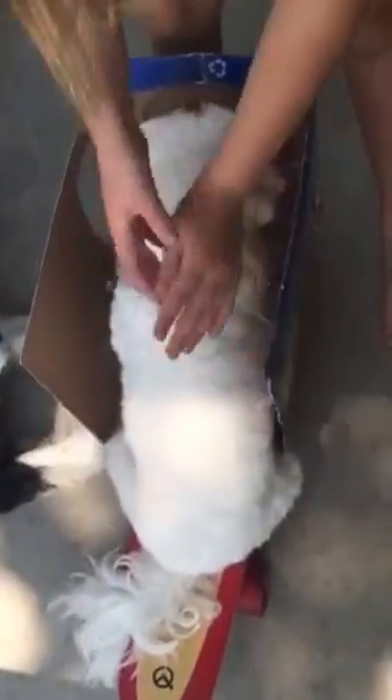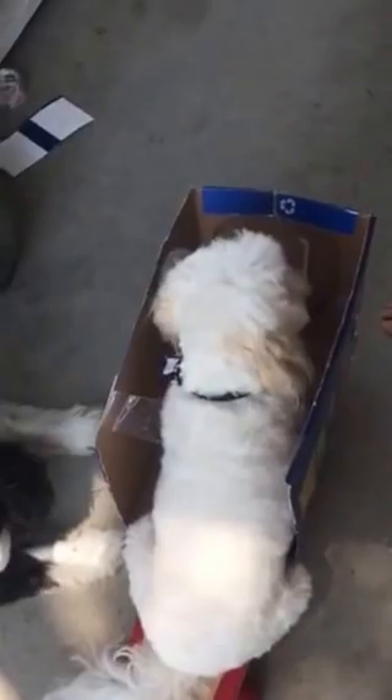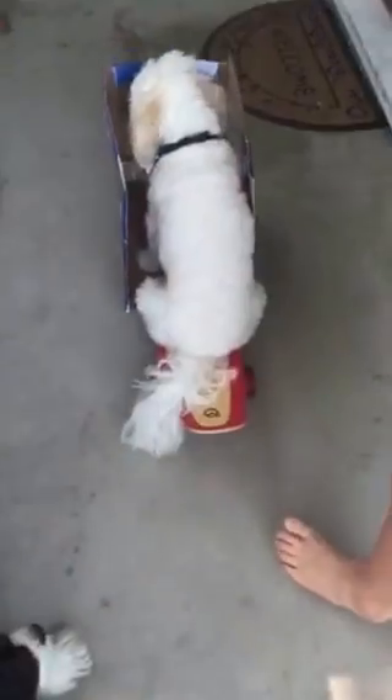Wait, we gotta put the seatbelt on. Oh yeah, this seatbelt is made of clear glass, or tape as I like to call it, and it'll surely not keep your dog in place.